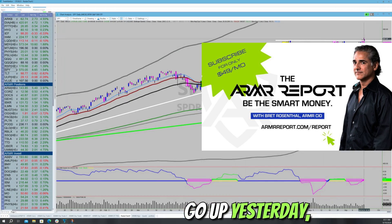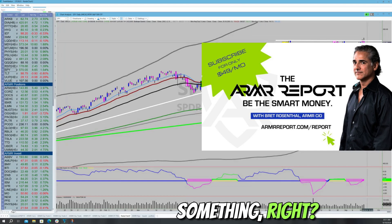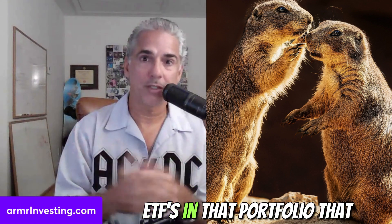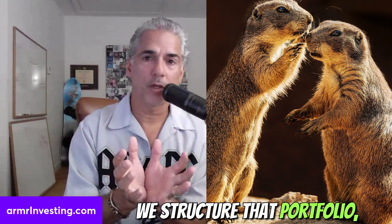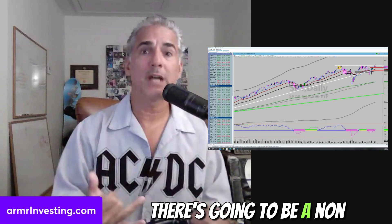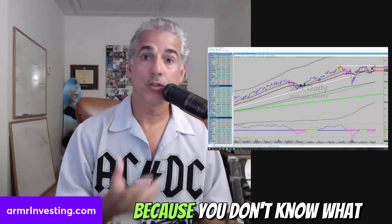The market tried to go up yesterday, sold off, and gaps up this morning. If it sells off, the market's telling you something. The reason we're enjoying the gap up is that we executed last week. The macro fund — swing trading — gets long indexes, gold, silver, and sometimes ETFs that are group-related, like Nugget, which is twice the performance of GDX. We structure that portfolio using algorithms to get rid of all the noise.